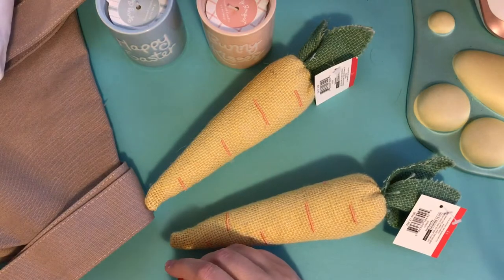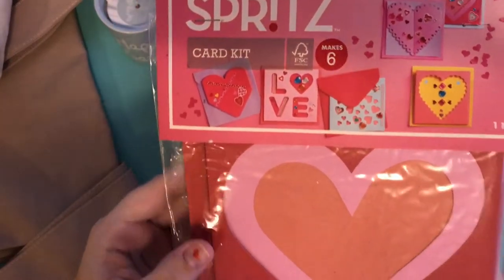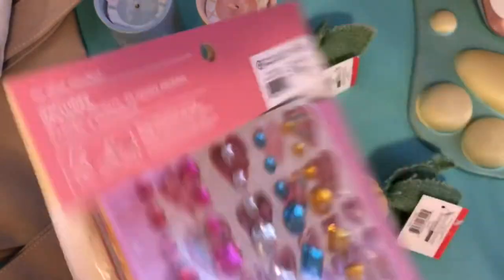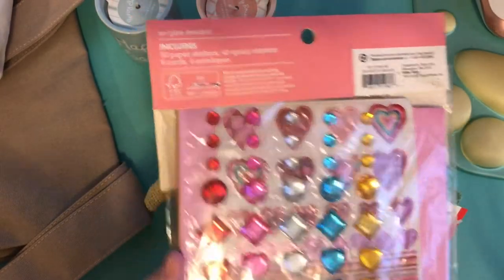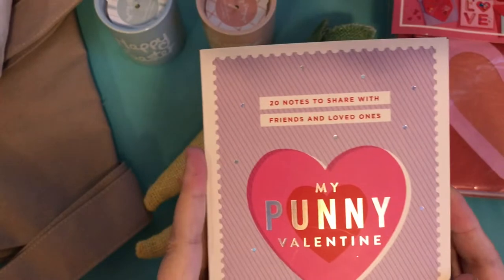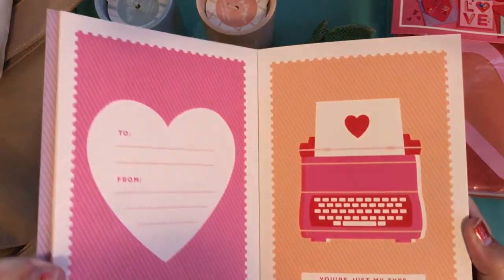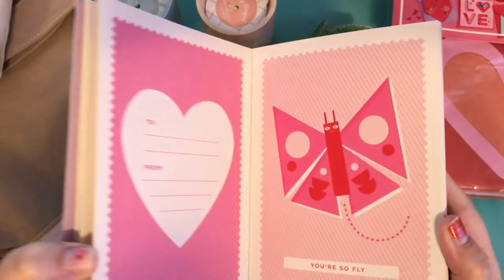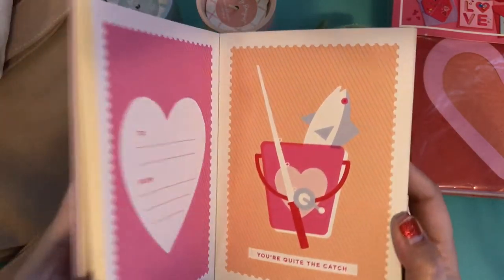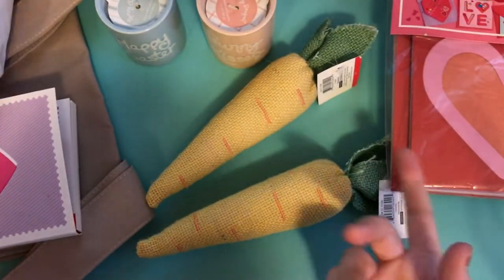They had some Valentine's stuff for 70% off, so I did pick up some of that. I picked up this card kit from Spritz — you can make all six of those cards. It was five dollars, 70% off, and it comes with all these gems and stickers. I also got this My Punny Valentine, which says 20 notes to share with friends and loved ones, with cute sayings like 'You're just my type,' 'You're so fly,' and 'You're quite the catch.' Really cute — I had to pick those up.